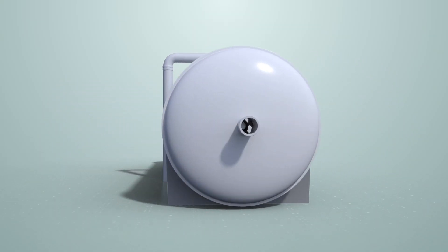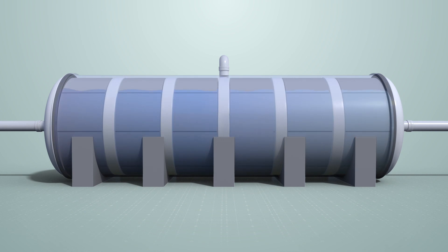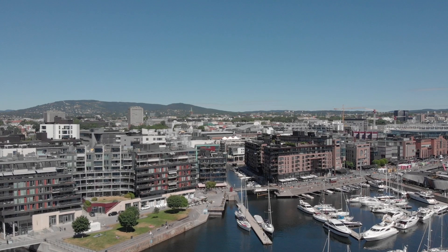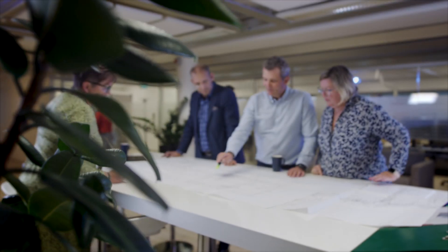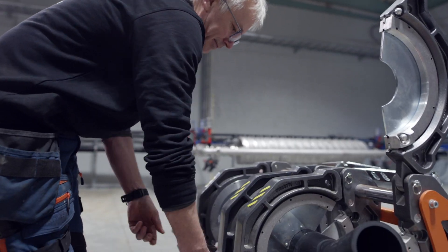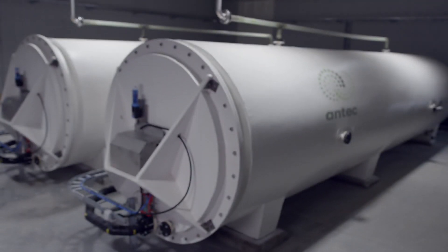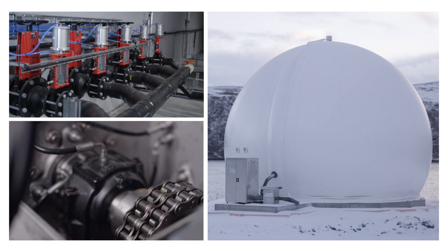Introducing Antec Biogas and the next generation of bioreactors. Located in Oslo, Norway, Antec Biogas supplies turnkey solutions for an effective process by delivering design, construction, logistics, and service of complete biogas plants in any size worldwide.